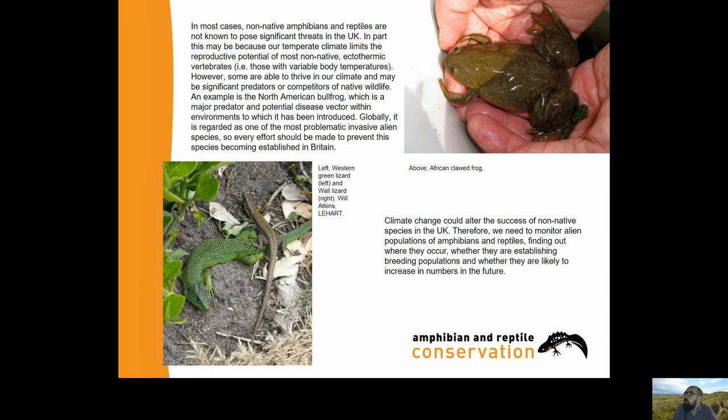Bullfrogs feed by being stimulated by movement - if it moves, they'll have a go at it, as most frogs and toads do. It's a pretty big frog, so there's a lot of things it can fit in its mouth - not a good start if it's released into the British climate. As well as that, it's a proven disease vector, so it's a double whammy. We really don't want bullfrogs getting established in Britain.